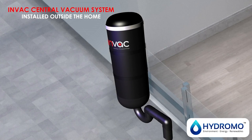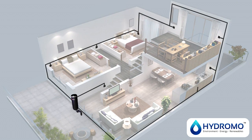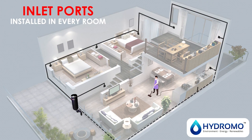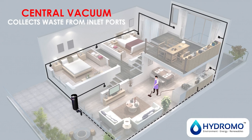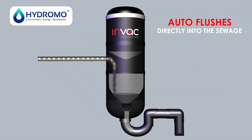INVAC's Central Vacuum System has a vacuum unit conveniently installed outside your home and connected through concealed vacuum pipes to inlet ports installed in every room. The Central Vacuum Unit astonishingly collects all the waste from every inlet and auto-flushes directly into the sewage.